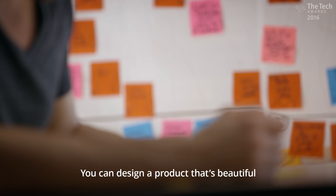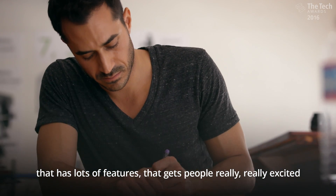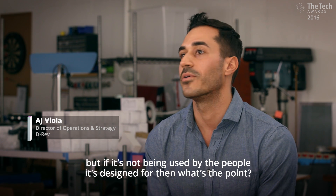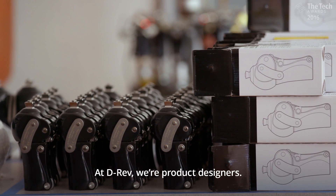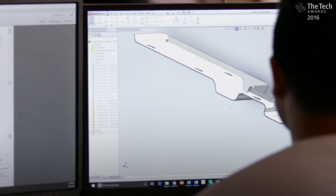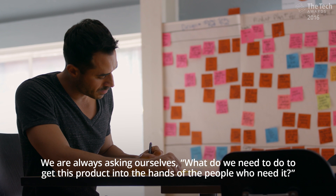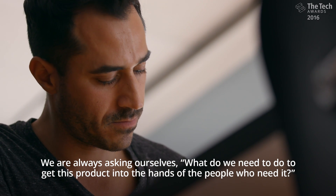You can design a product that's beautiful, that has lots of features, that gets people really, really excited. But if it's not being used by the people it's designed for, then what's the point? At D-Rev we're product designers. We make high quality medical devices. We're always asking ourselves, what do we need to do to get this product into the hands of the people who need it?